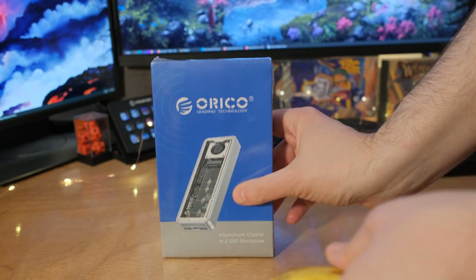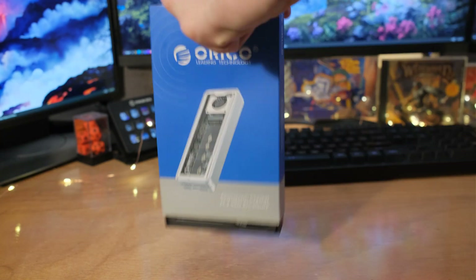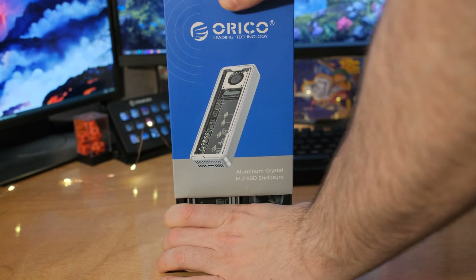Laptops and tablets these days have created a new market in 2024 — a market for super fast external hard drives and enclosures. We're looking at the ORICO AGM2U4, which is their ultra-fast 40 gigabits per second enclosure.